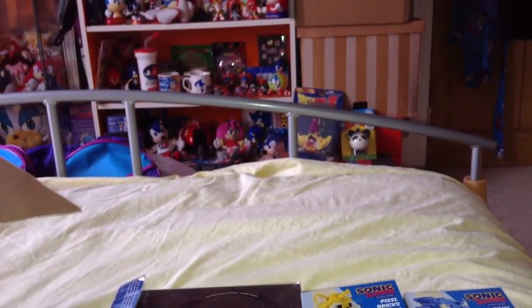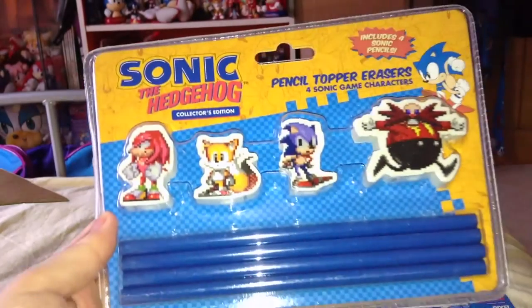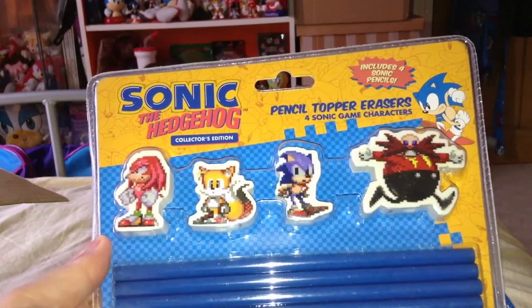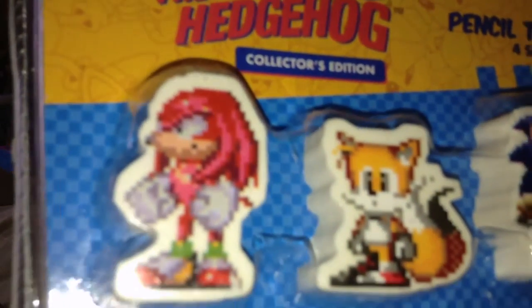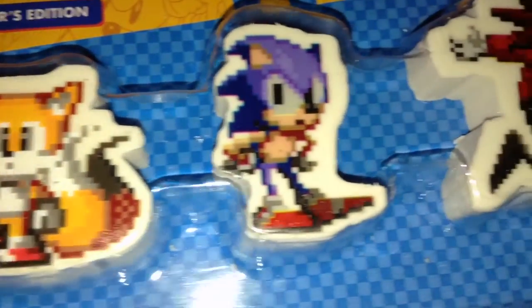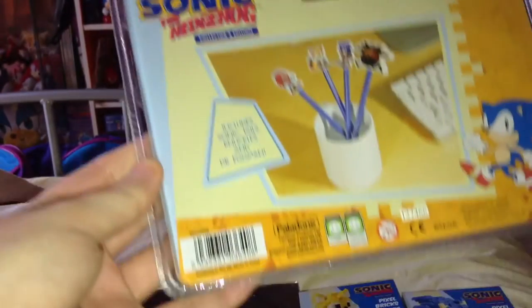The fourth item is a rubber eraser set — really cool collector's edition pencil topper erasers for Sonic game characters, including some generic blue pencils. We've got the retro pixelated Knuckles, Tails, and Sonic. They're really cool — I'm actually going to keep them mint in packaging. Really cool — that's from Paladone.